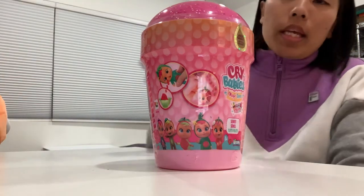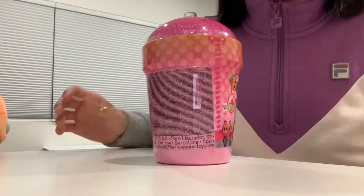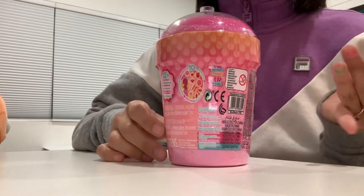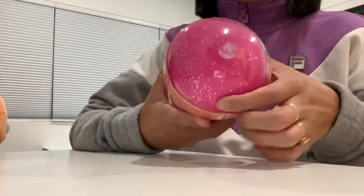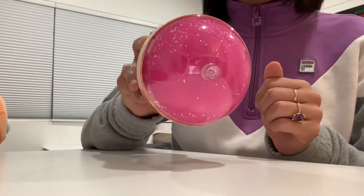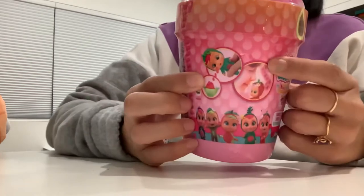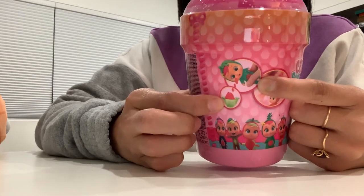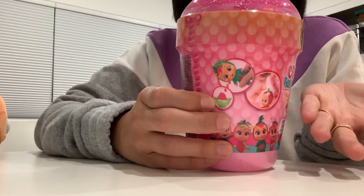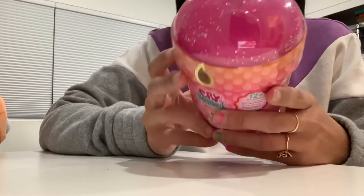Hey guys, we're gonna do a Crybabies Tutti Frutti Special Edition Bottle today. This is the first time I've seen it in stores — I found this one at Target. There's a sparkly gel on top that looks liquid, but it is not. It's not moving in any way, shape, or form. It seems like the tears they cry can go into a food bowl to maybe feed them. So we're gonna find out.